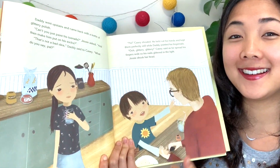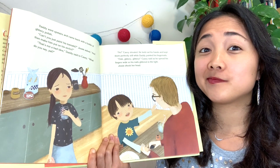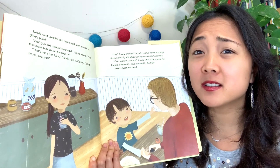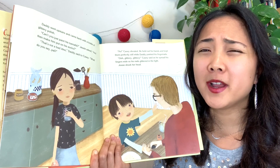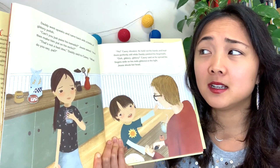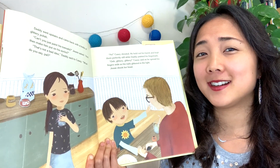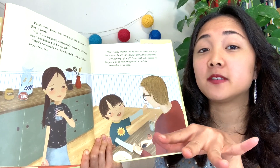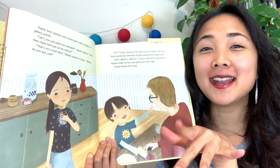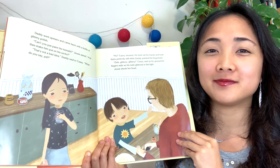Daddy went upstairs and came back with a bottle of glittery polish. 'Can't you just paint his toenails and make him put on his socks?' Jesse asked — so no one could see it. 'That's not a bad idea,' daddy said to Casey. 'What do you say, pal?' But Casey shouted no — he held out his hands and kept his fingernails perfectly still while daddy painted his nails. 'Ooh, glittery, glittery,' Casey said as he spread his fingernails wide and they glittered in the light. Jesse just shook her head.